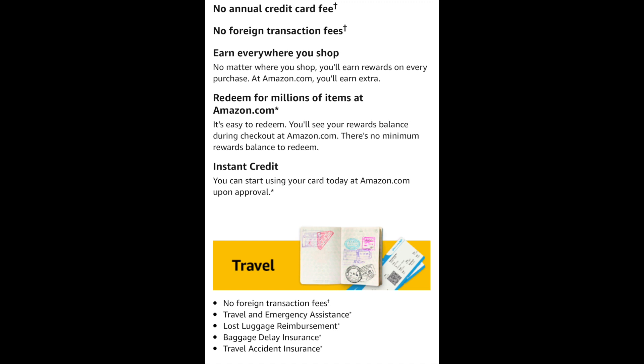This card has no annual fee. You can redeem for millions of items at Amazon.com — you'll see your rewards balance during checkout, and there's no minimum rewards balance to redeem. You're also going to have instant credit and be able to start using your card right away if approved. The card will be in your Amazon wallet, and you can set it as your default card for Amazon purchases or choose another card — it's totally up to you.